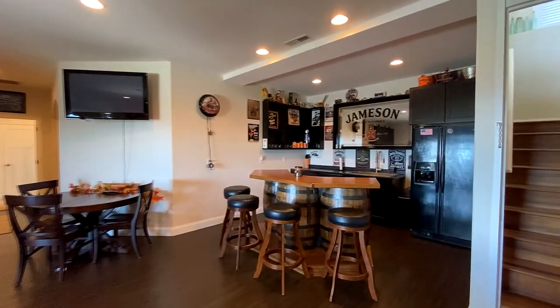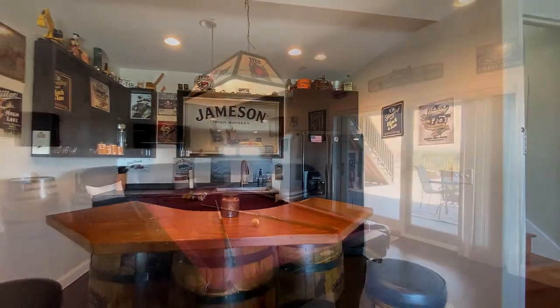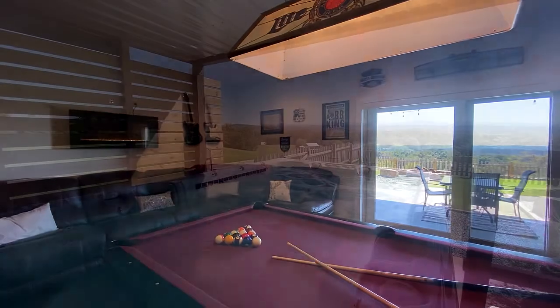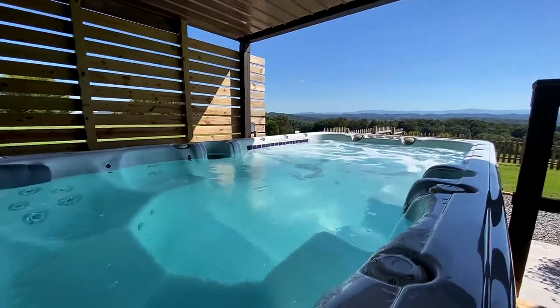Downstairs features a large second family room to accommodate extra-large get-togethers, and a very inviting bar and game area for hours of friendly competition. Luxuriate for hours surrounded by the scenery in this extra-large hot tub on the lower porch.